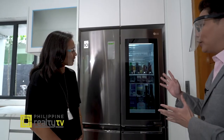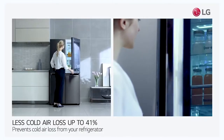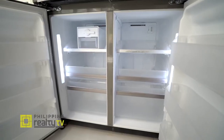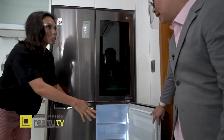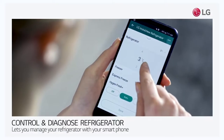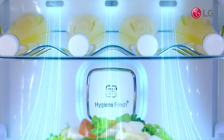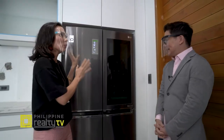It also has a door-in-door function — if you have small items to get, you just open the small door within the fridge door, saving about 41% on cold air loss. It has a wide fridge door for bigger items, and the freezer is at the bottom with pull-out trays for easier access. The refrigerator also has a smart ThinQ function to control the temperature remotely, a notification if someone left the door open, and a hygiene fresh function to eliminate bad odors.